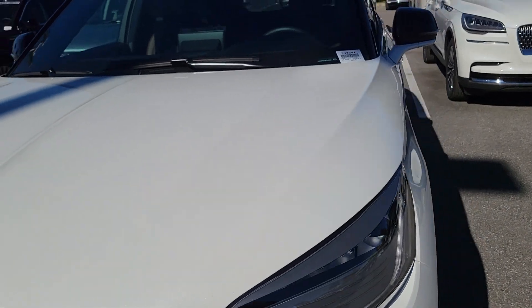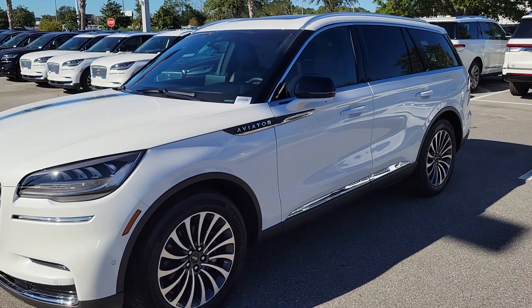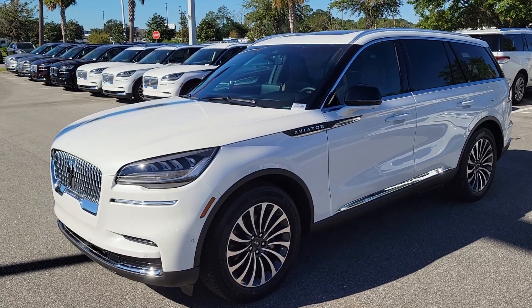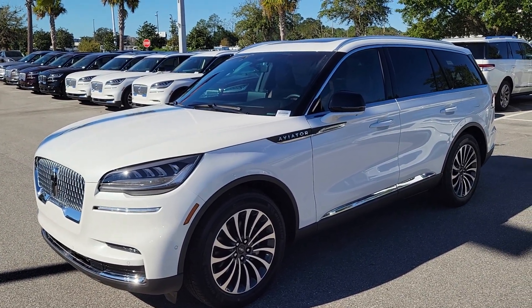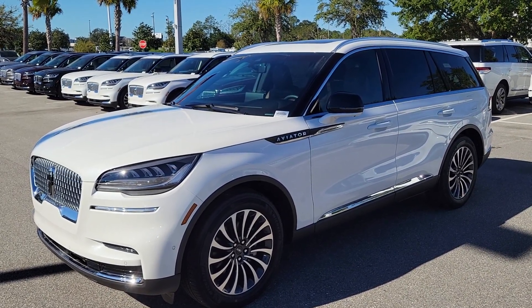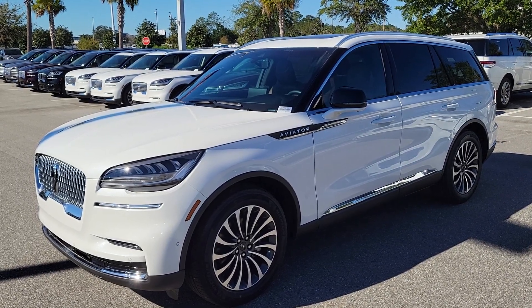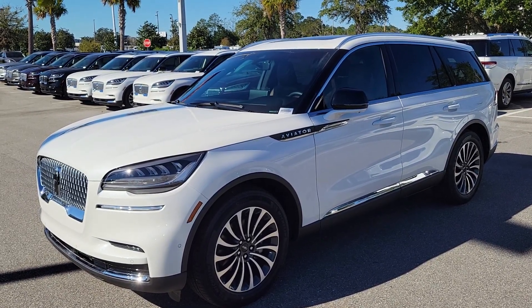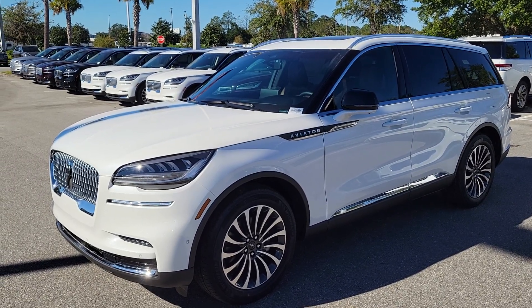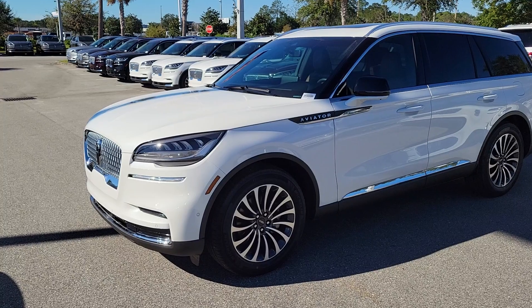You have the 360-degree Lincoln Co-Pilot Plus which gives you adaptive cruise — what they call intelligent adaptive cruise. The car will drive itself and stay in the center of the lane when you've got your cruise set. You do have to keep your hands on the wheel, and it also has park assist and what they call rear brake assist, so it monitors your traffic and safety.